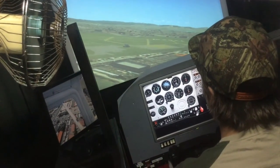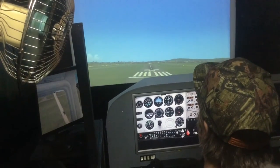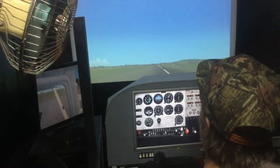I hope you guys liked seeing my first flight simulator. It was a lot of fun to build and I still enjoy flying it when I visit today. I'll see you guys in the next video.